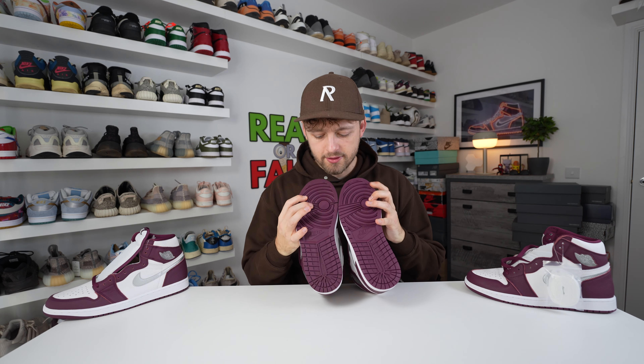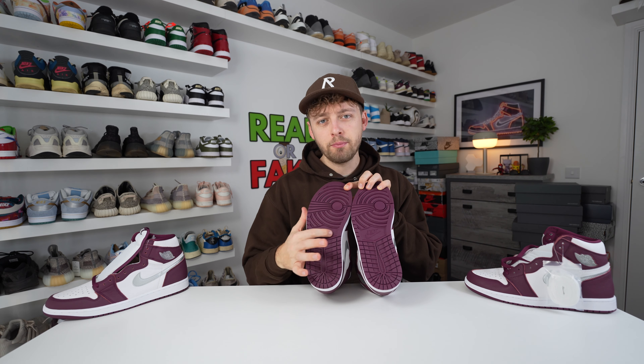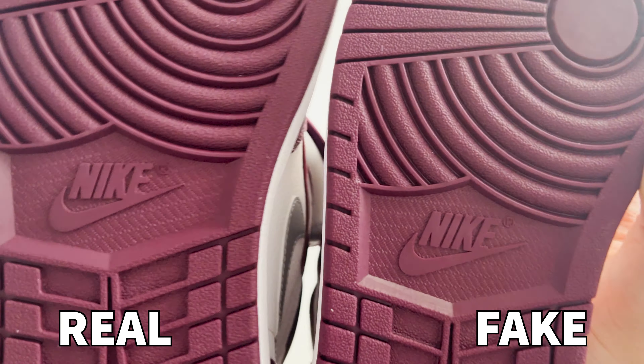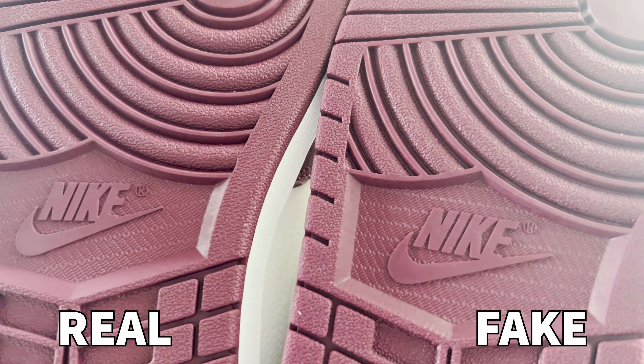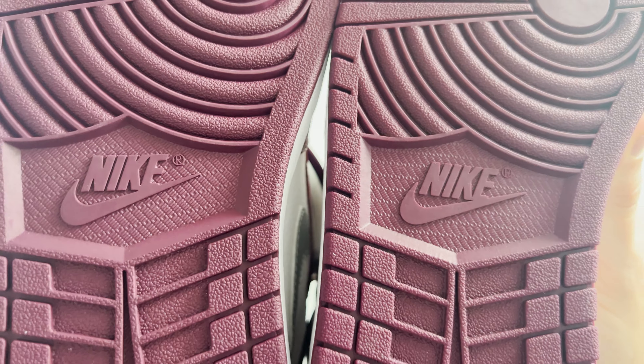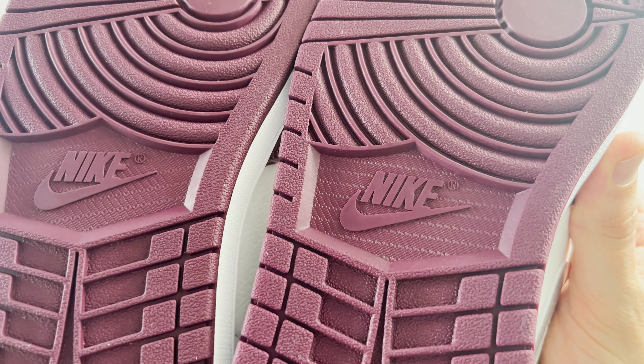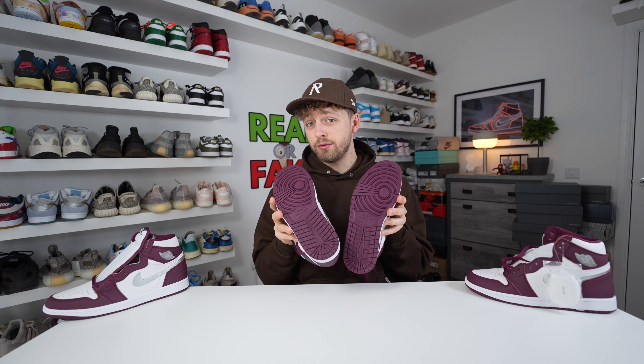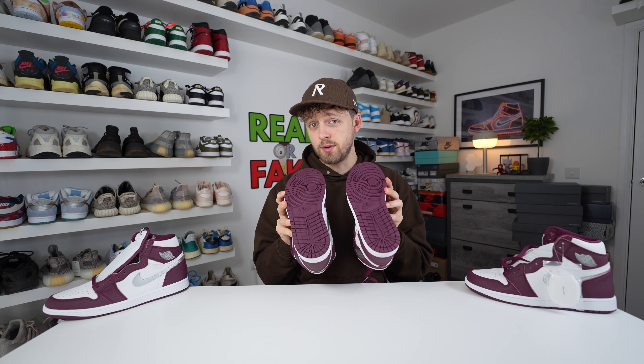Spinning the shoes upside down to look at the sole plate, underneath the Nike logo there's a patterned material. The pattern is different from retail to fake, being much larger on the retail one compared to the fake one. The sole itself also has a slightly more glossy look on the fake one compared to the retail one, though after a few wears this can be pretty hard to see.